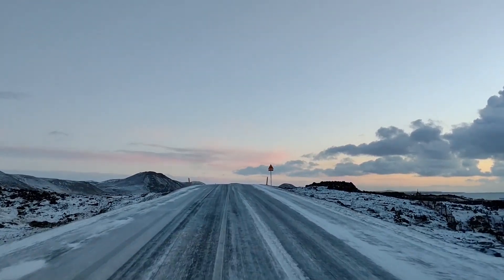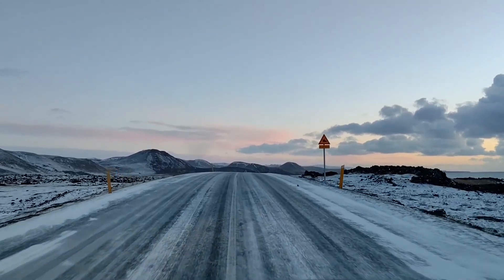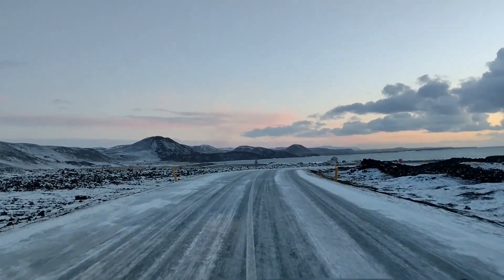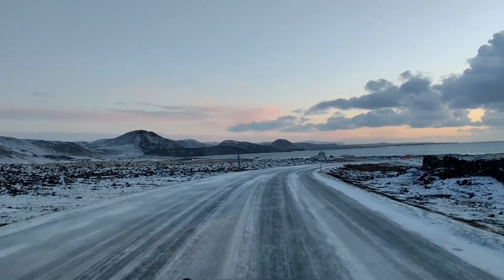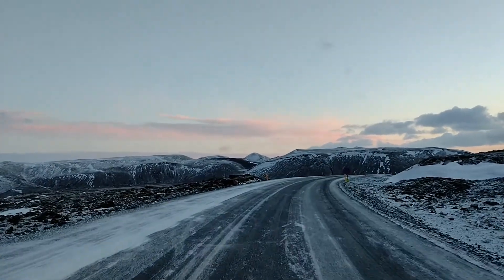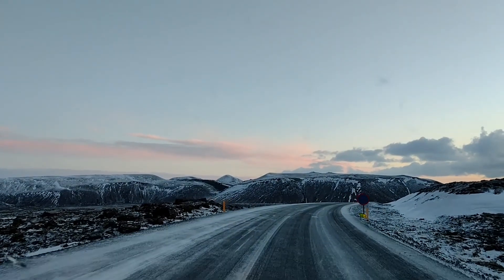We're driving down to the volcano on sheet ice at sunrise. I'm not enjoying the drive all that much - visually it's fantastic but driving not so good. This is absolutely stunning. The video really doesn't do it any justice.